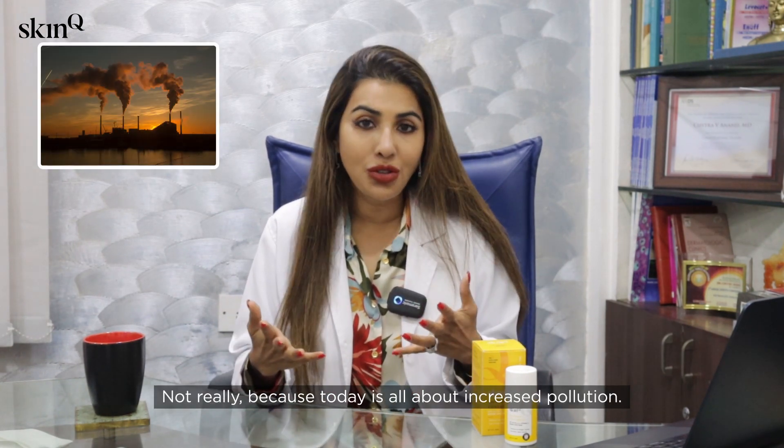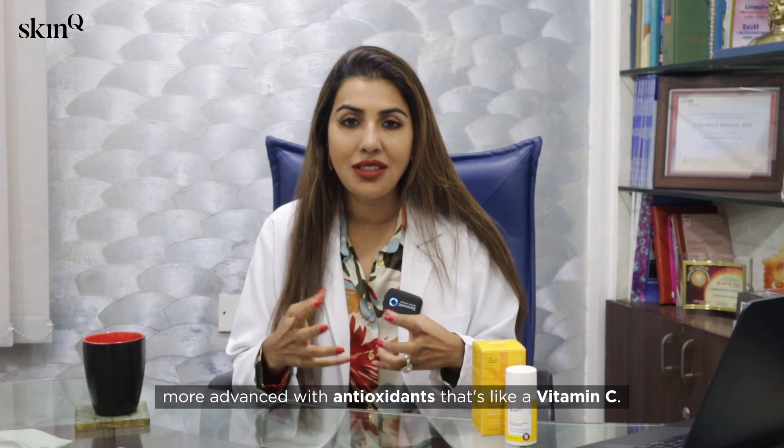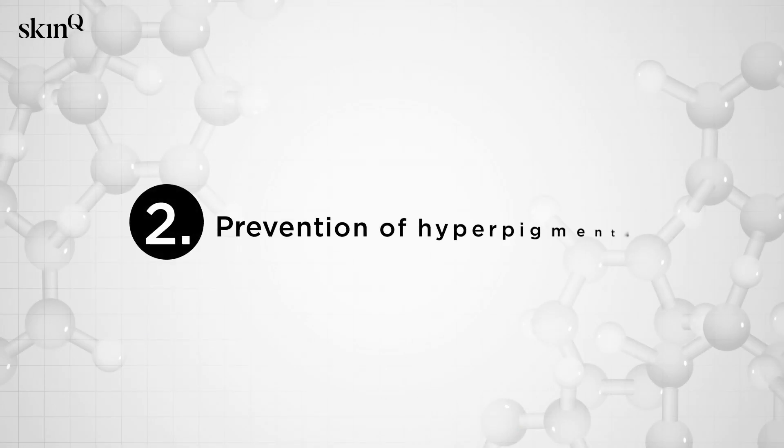Is that sufficient in today's world? Not really, because today is all about increased pollution. So we need something more advanced with antioxidants — like vitamin C — and that's what the Skin Q Sun Protect Ultralight Gel has.